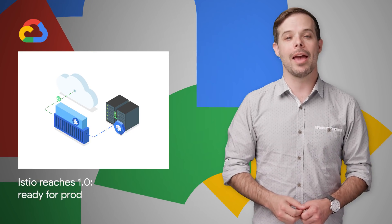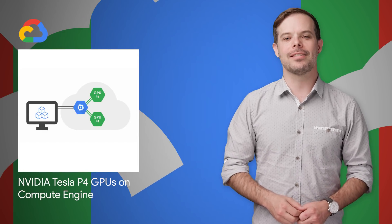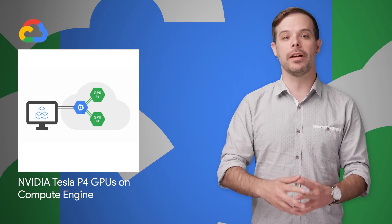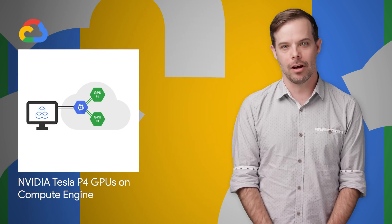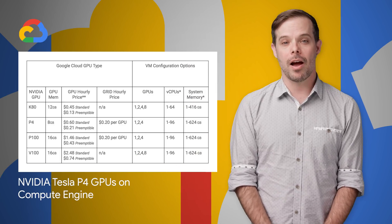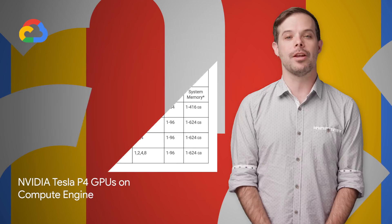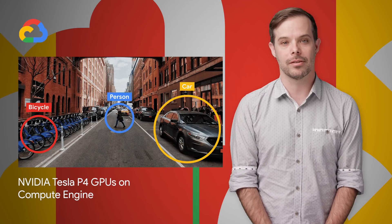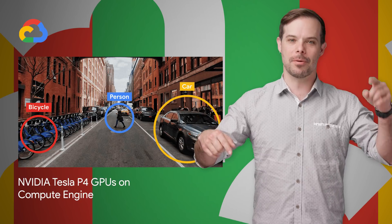More about Istio and a link to the project are on the post. The NVIDIA Tesla P4 GPU is now available in beta for accelerating virtual workstations and ML inference on Compute Engine. They provide a good balance of price to performance for remote display applications and real-time machine learning inference. More details and examples are on the post linked in the description below.